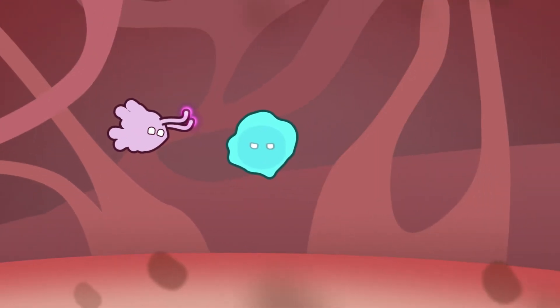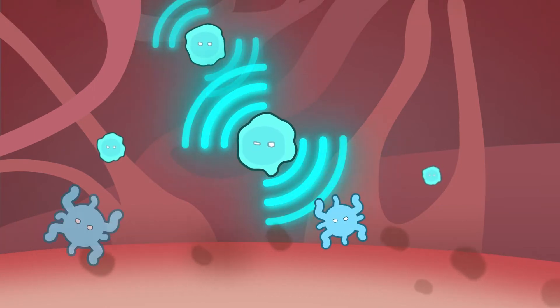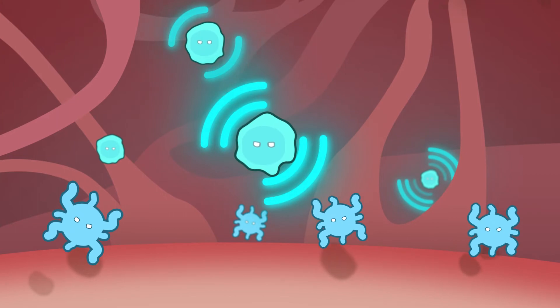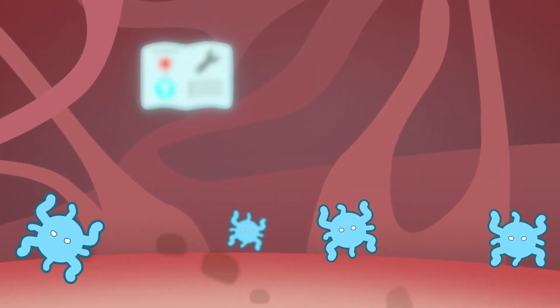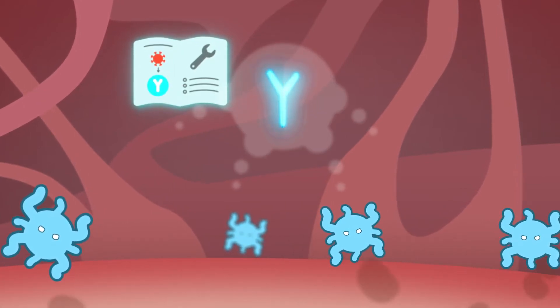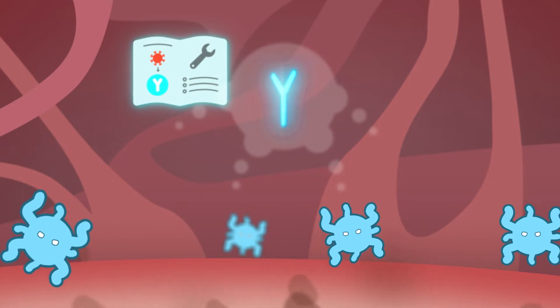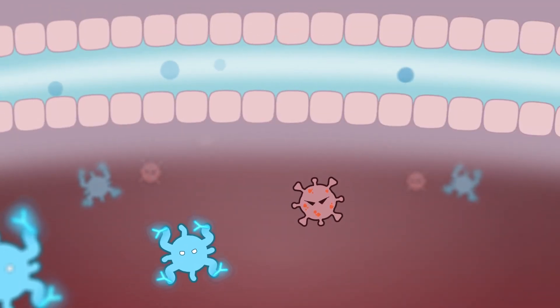Now, T-cells take command, passing the information about the invading enemy on to the foot soldiers, called B-cells. The B-cells use the information like an instruction manual to build weapons called antibodies, which are specially designed to fight this particular enemy.